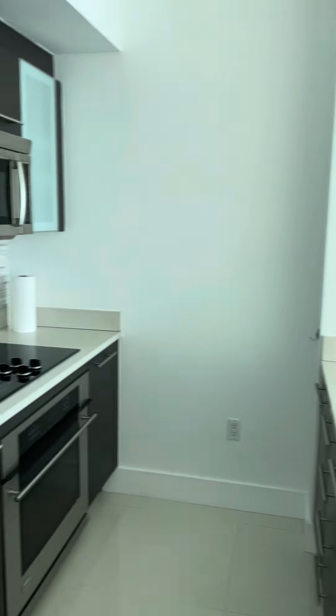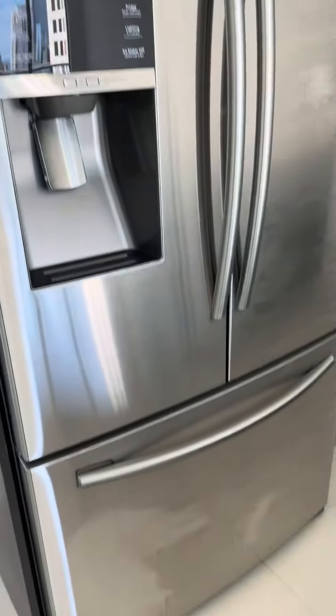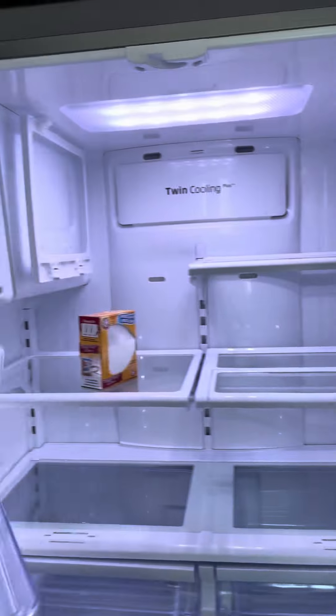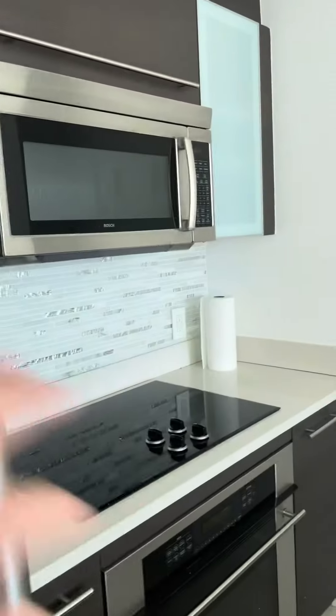We have the kitchen here. Oh, it's a new fridge — they said they put a new fridge and it's true. I like the backsplash.